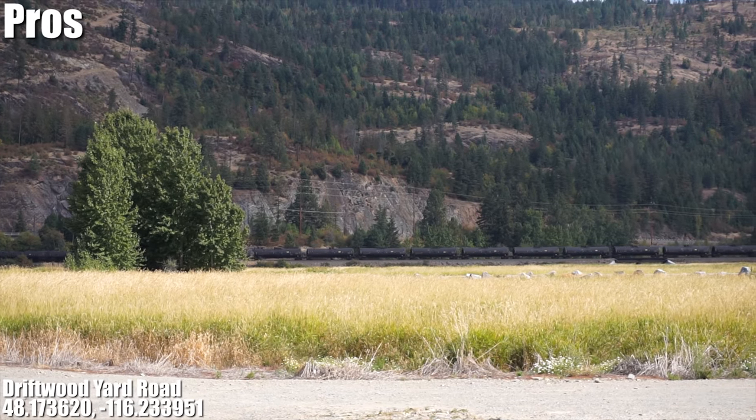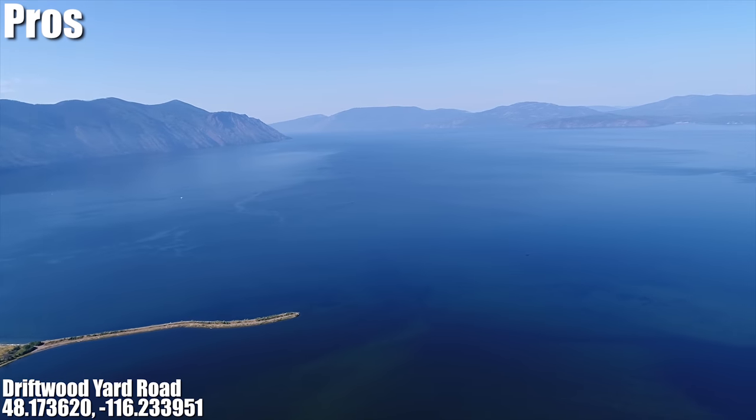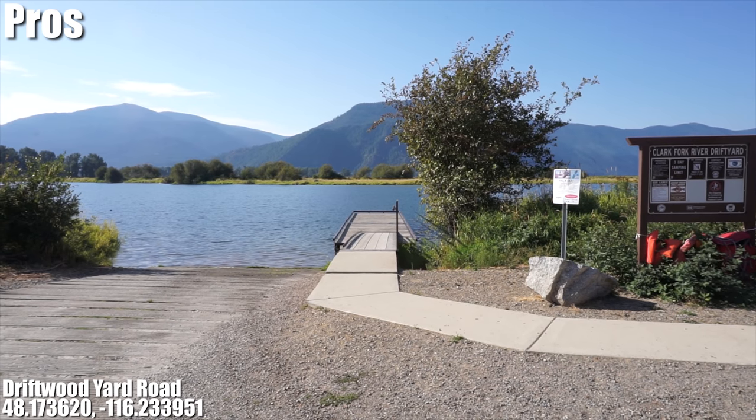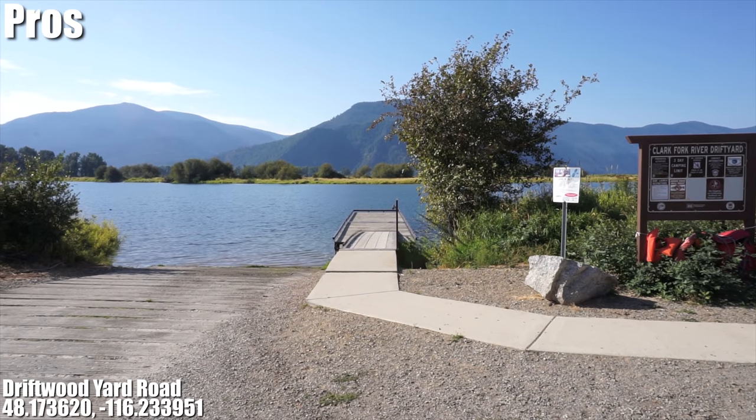It's also pretty dark here making it a good spot to stargaze, and for the most part it's very quiet but you can hear trains sometimes. But the best pro of camping here is that there is this beautiful lake, Lake Pandore, with a very nice boat launch ramp with a small dock. If you love fishing when you camp this is an excellent location.